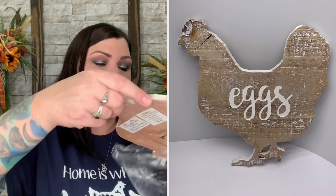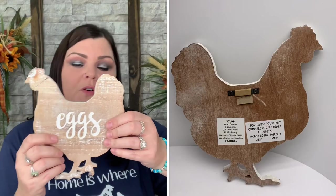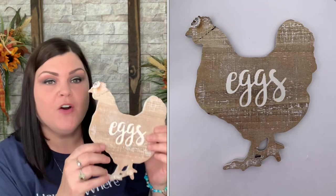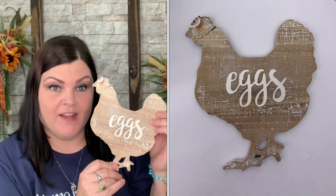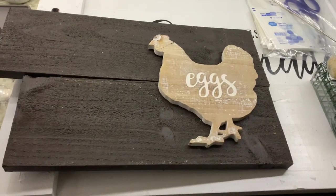Oh, this is adorable — a little egg sign bowl. This is for sure going in my kitchen. It's from Hobby Lobby, valued at $7.99 at full price. I had actually gone to Hobby Lobby not too long ago adding things to my kitchen theme and didn't see this — so I'm really glad it came in the box, because if I had seen it I probably would have bought it anyway. It has eggs and a chicken on it — super cute.